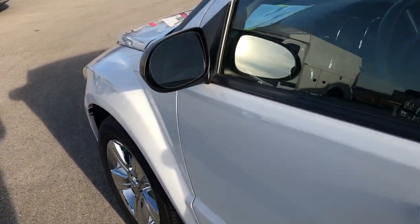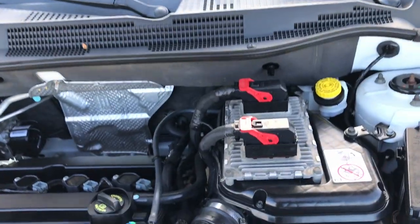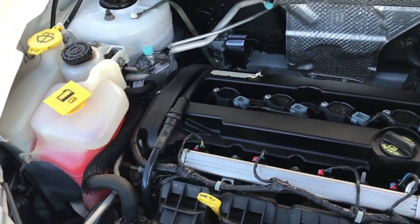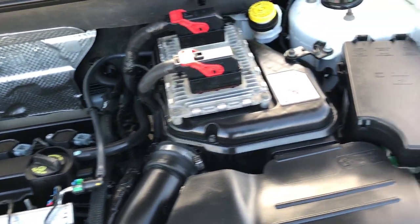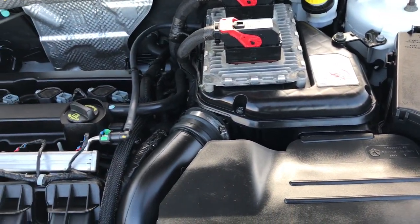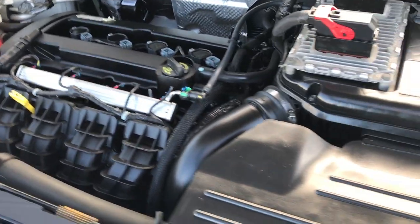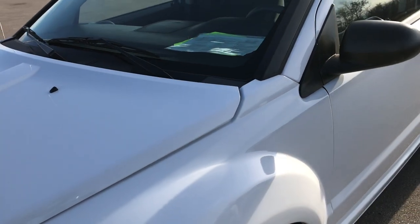Under here we have the 2.0 liter 4 cylinder motor. The engine bay is very clean and runs very smooth. This car has been fully safetied and inspected by our service shop. It has a fresh oil and filter change, all the fluids have been checked and topped off, and this one is 100% ready to go.